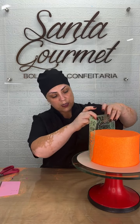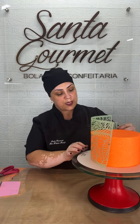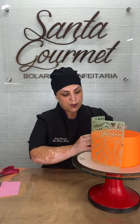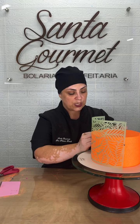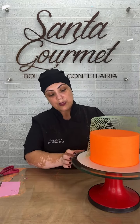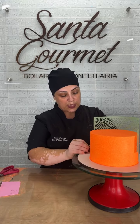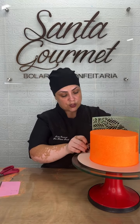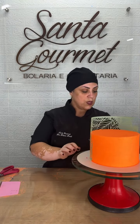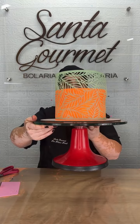Eu gosto de pôr a parte de cima primeiro, depois eu espeto a parte de baixo. Bem devagarzinho pra não arrancar o chantilly. Ficou bem presinho. Agora eu prendo a parte de baixo — estica bem ele e vai prender a parte de baixo. Prendi a parte de baixo e vou prender a outra parte de baixo. Ele já ficou bem preso.